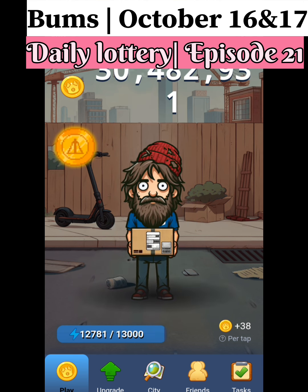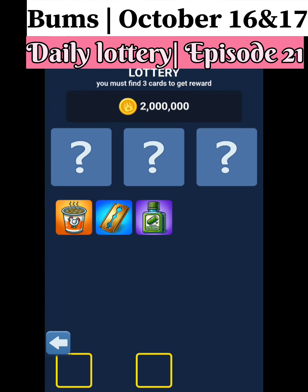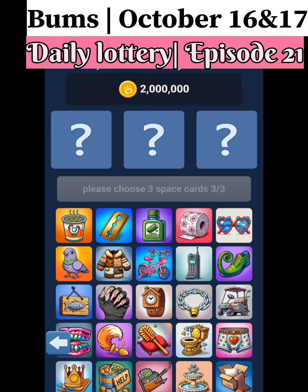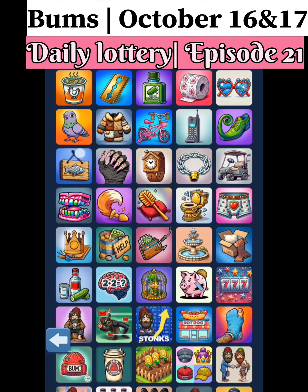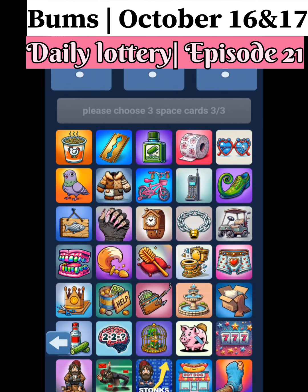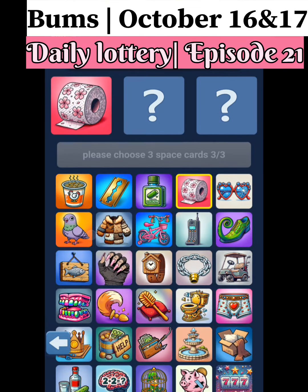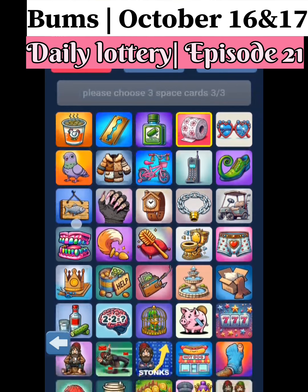Click on the city and click on the lottery. We need three lottery cards to get 20 million Bums coins. Our first card is a tissue roll — it's a pink tissue roll.